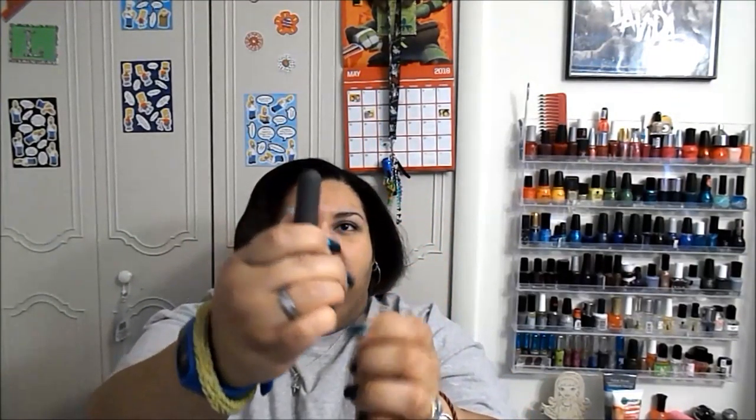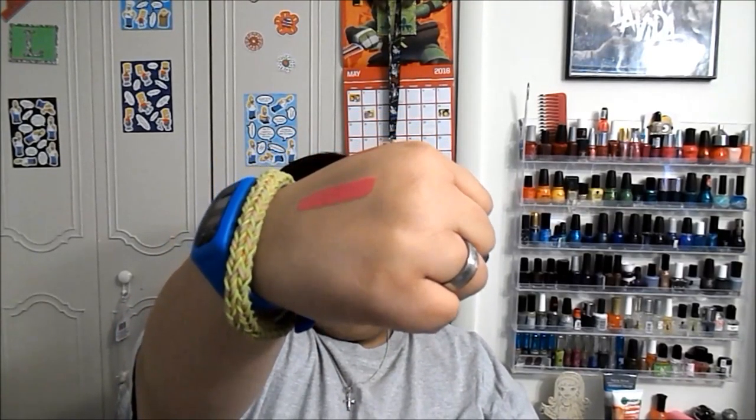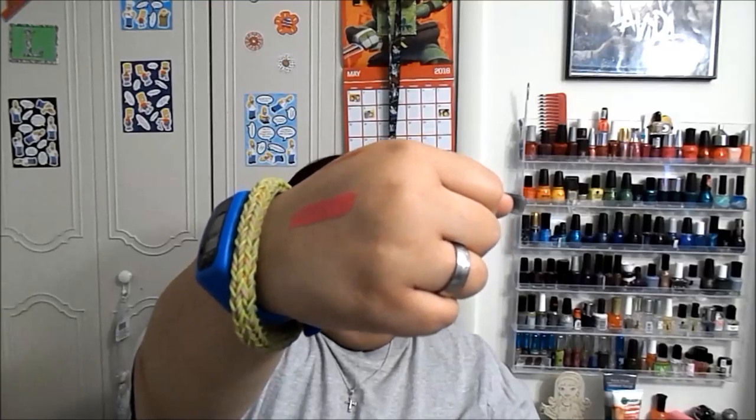Then I got a Bite Beauty Amuse Bouche lipstick — the color is 'Kimchi' and it's 89% natural. It's a little bullet with a little chunk taken out, which I think is cute. Oh, that's a pretty pink! It has a nice scent to it. I'm not sure if it's a matte finish or not. But that was my Play by Sephora box!